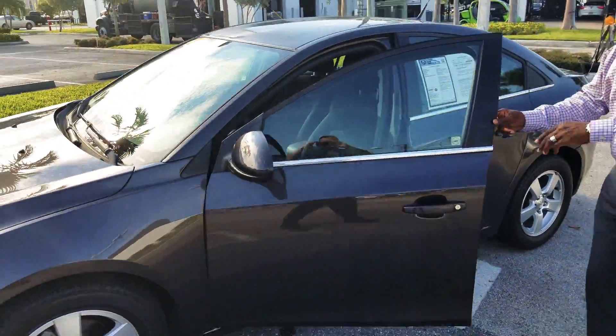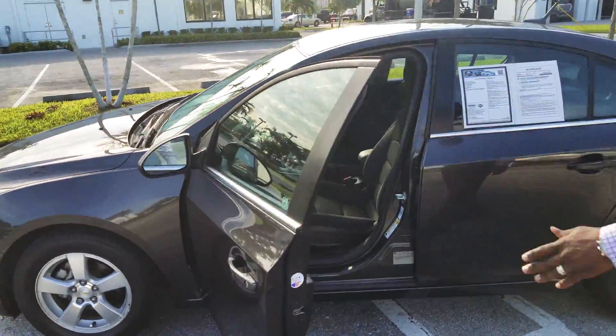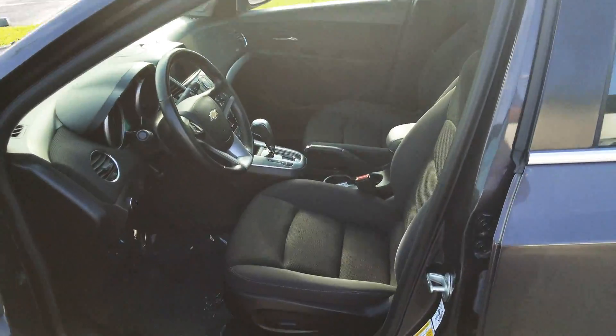It has 35,000 miles on here. Your gas mileage in the city is 26 and your gas mileage on the highway is 38.